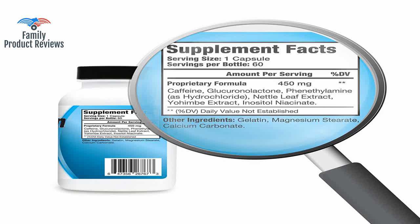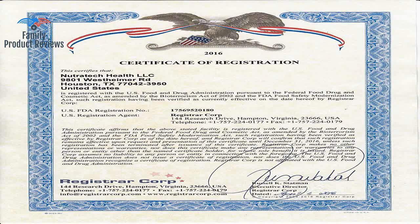They seem to curb my appetite well enough for me to extend my fasting periods beyond 36 to 48 hours.